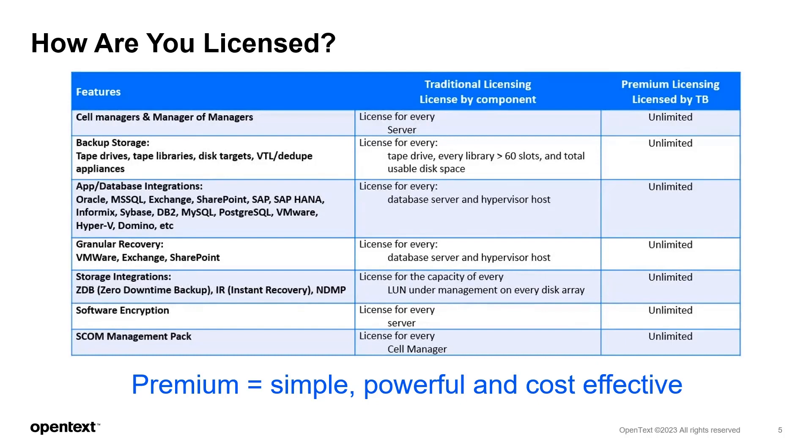With a premium capacity-based license, you have everything available at no extra charge, so you can use as many capabilities and features as you want. With one license based on capacity, it becomes so much simpler to manage cost and predict growth. You have the full power of Data Protector available at a very effective price.